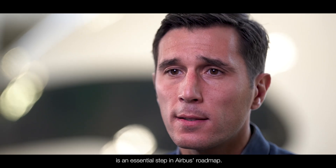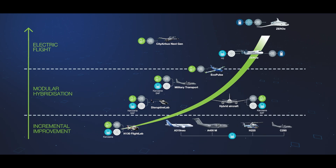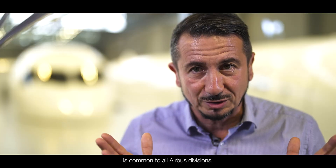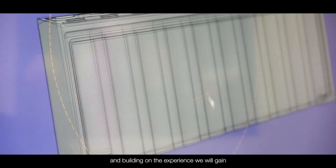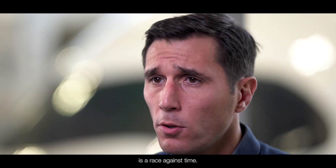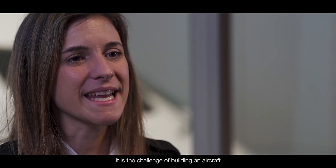Hybridization is an essential step in Airbus's roadmap. It will help us to achieve our objective. The roadmap, which we are developing in partnership with other sectors such as automotive, is common to all Airbus divisions. It's about taking advantage of important synergies between our different products and activities and building on the experience we will gain from various demonstrators. The technological challenge is considerable — it is collective and requires a collective response.